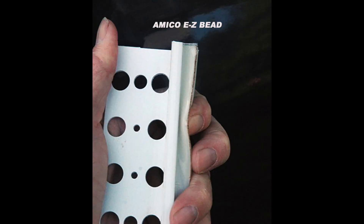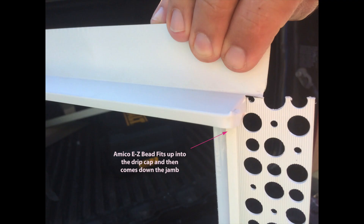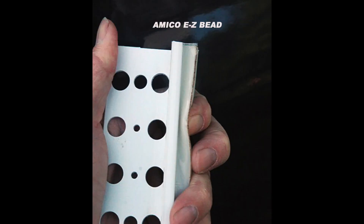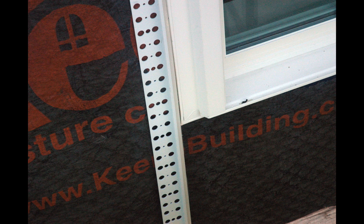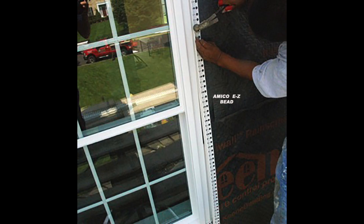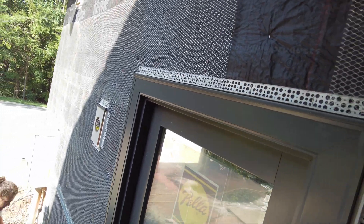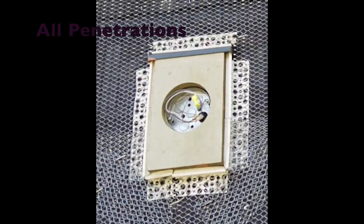Now let's see how to detail our penetrations with EZ-Bead around windows, doors, and all penetrations. We integrate EZ-Bead with the drip cap over the head of all penetrations, typically installed by the window installer or the installer of the water resistant barrier. We then bring the EZ-Bead down the jamb of the window, under the sill, and up the opposite jamb, using the expansion flange as a joint for sealant and as an expansion joint. At the head of the window, it is suggested to use either a traditional casing bead or EZ-Bead with the expansion flange removed, leaving a quarter-inch gap for drainage and airflow.